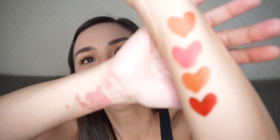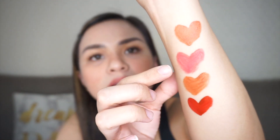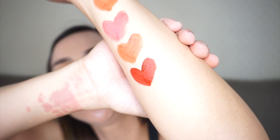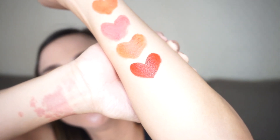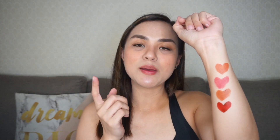So, ito yung swatches nung four shades — we have Nicole, Lorraine, Jessica (my favorite), and Lizelle. And share ko lang na ang cute nang pagkakagawa ko nung heart ni Lizelle — semi-perfect heart siya. Anyway, it's time to try naman sa lips ko kasi sabi nga nung mga pro, iba daw kapag na-swatch sa forearm and iba din kapag sa lips talaga. So, try natin.